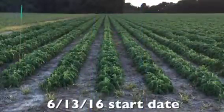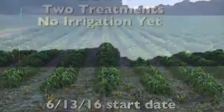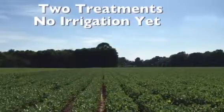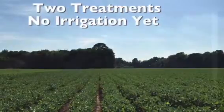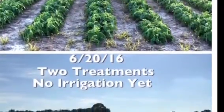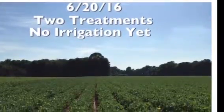Here are pictures of the field we're working on now. There have been no treatments done — this is the first day. Then we go into the same field after it's been treated two times with no irrigation yet, and you can tell there's a big, big difference in only seven days. Here's the side-by-side comparison: when we started with no treatment versus two treatments in a week's time, seven days later, you can see how much difference there was.